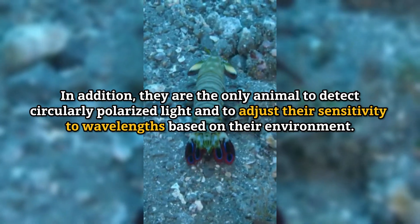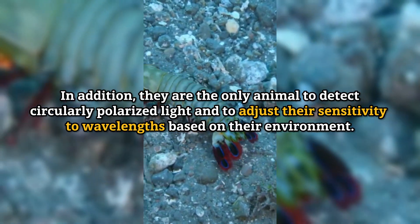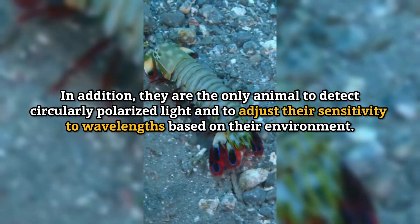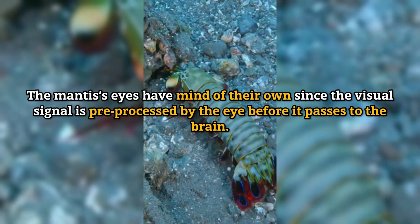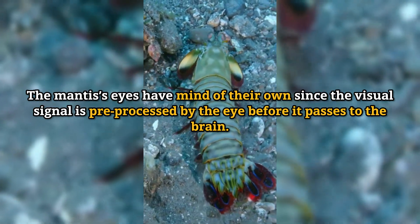In addition, they are the only animal to detect circularly polarized light and to adjust their sensitivity to wavelengths based on their environment. The mantis shrimp's eyes have a mind of their own, since the visual signal is pre-processed by the eye before it passes to the brain.